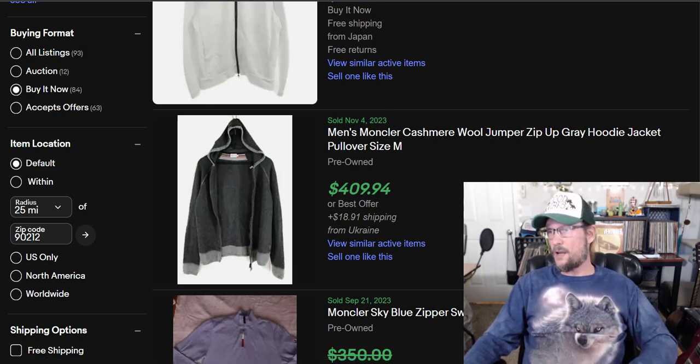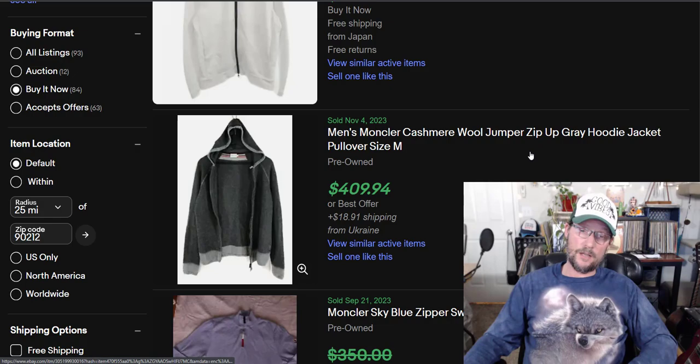Moncler's average sold price is $165. The sell-through rate is 46%. Pendleton Westerly, by comparison, is 100% sell-through rate. Total market size for Moncler is 237 items bought and sold on eBay.